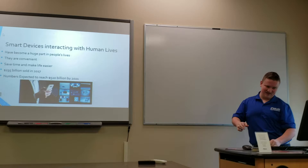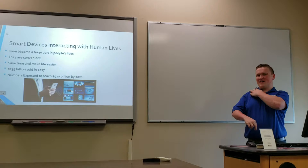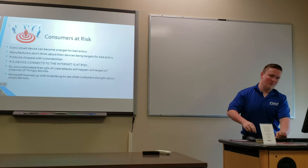In 2017, there were $235 billion worth of smart devices sold, and by 2021 it's expected to reach nearly double that. That's a lot of money. With having these smart devices comes a lot of risk.